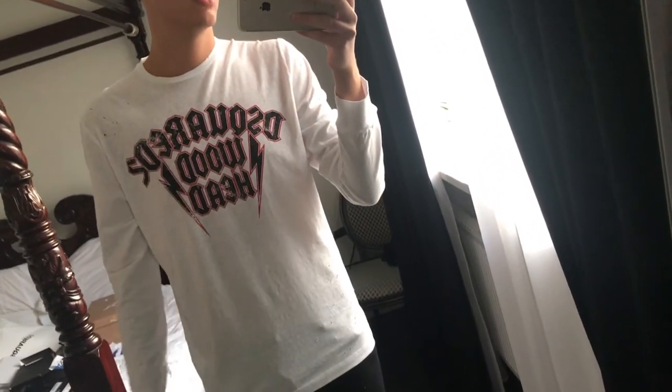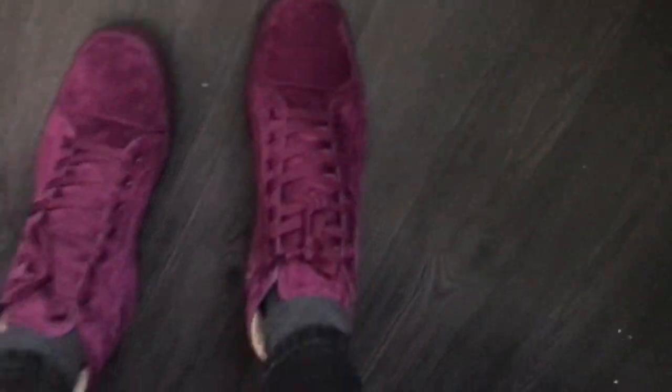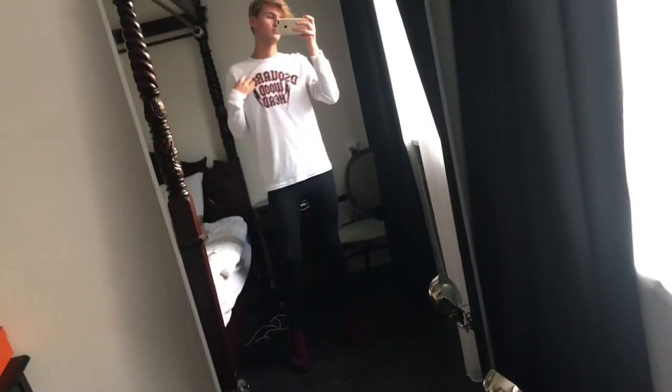So this is the t-shirt by D-Squared that I got, size small. I think the size is good — it looks a little bit big perhaps, but I do kind of like the oversized look. You can still see the holes in it here, and some in the back as well. And then my shoes — this is how they look on me. You can see the logo there. I think it's quite cute.